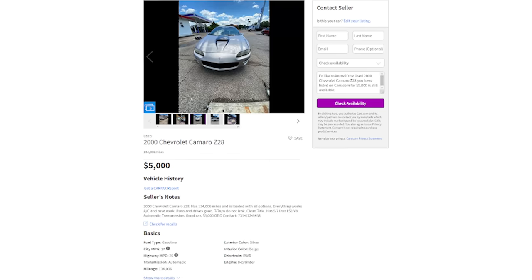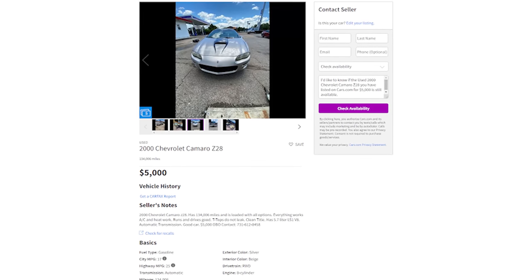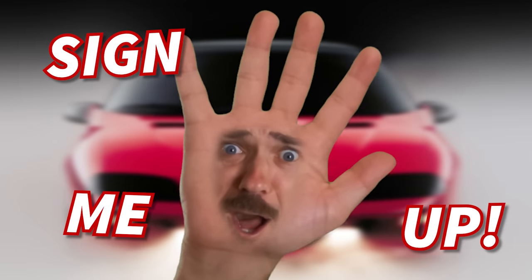And the best part is that if something goes wrong while you own it, everything's cheap. The LS1 engine — cheap to replace. Dent the front fender — 50 bucks on eBay. Regardless, this silver Z28 for 5k will definitely do the trick. An awesome car with crazy looks and a crazy engine? Sign me up.